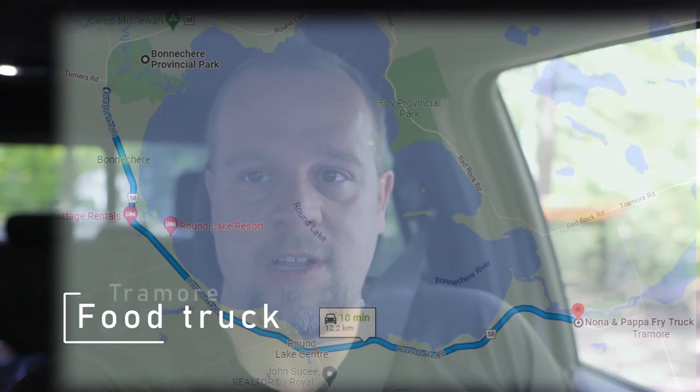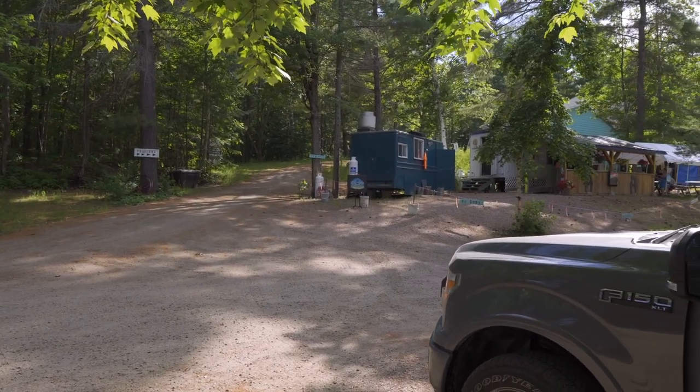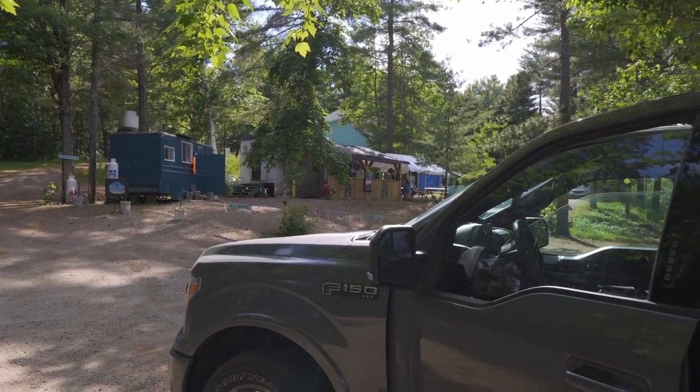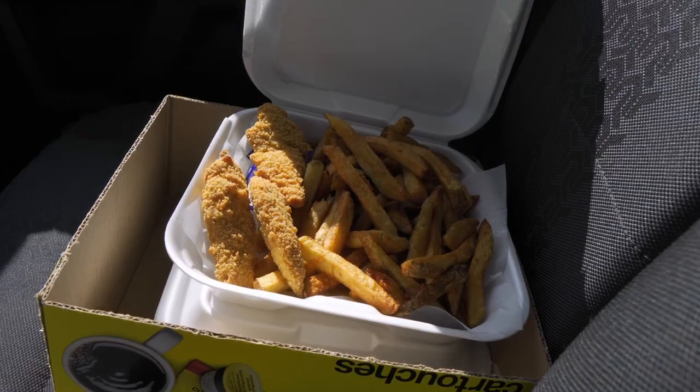Definitely recommend going to Nona and Papa's food truck — the food is just excellent. It's about 15 minutes from the park, not too far, and you get a ton of food for a decent price. This is the chicken fingers and fries — it's like 10 bucks and it feeds more than one. Definitely recommend this place; it's amazing.